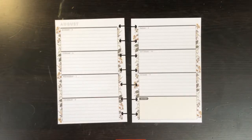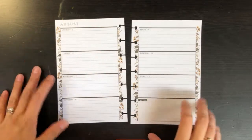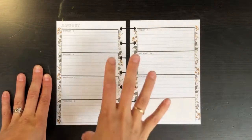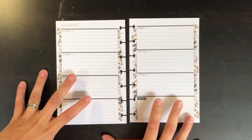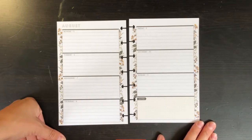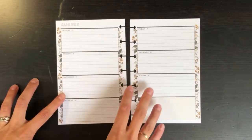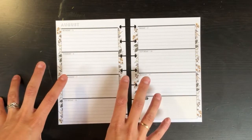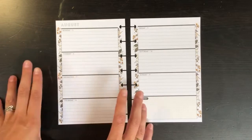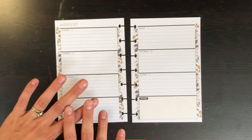Hey everyone, welcome back to my channel! Today I'm going to be doing a plan with me for the week of August 5th through 11th in my mini horizontal Happy Planner. When I was trying to find inspiration on spreads for this planner, I was only able to find one plan with me, so I really wanted to show you how I've been setting it up. I don't like to put too much down because this planner has florals on it already — it will make it way too busy for my style of planning.